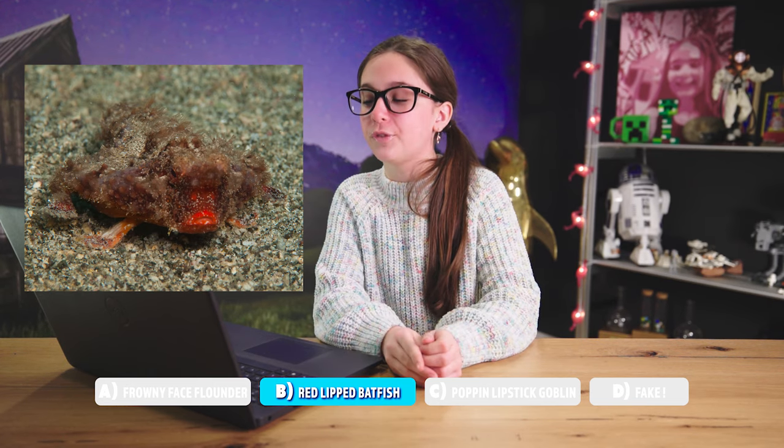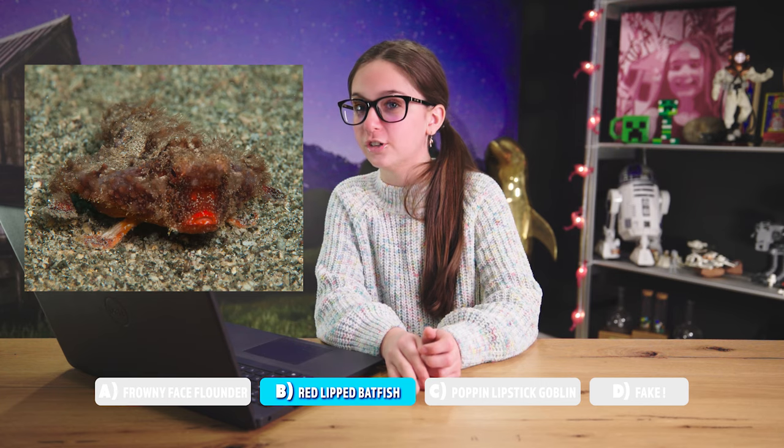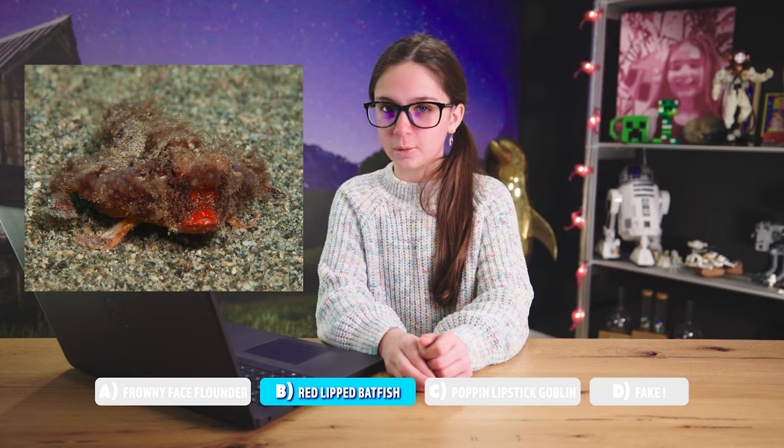A very unusual fish found around the Galapagos Islands and off Peru. This fish is mainly known for its bright red lips. Batfish are not good swimmers — they use their fins to walk on the ocean floor. That does not look real. Imagine you're swimming in the Galapagos Islands, having a good time, and you see this thing wearing some red lipstick.